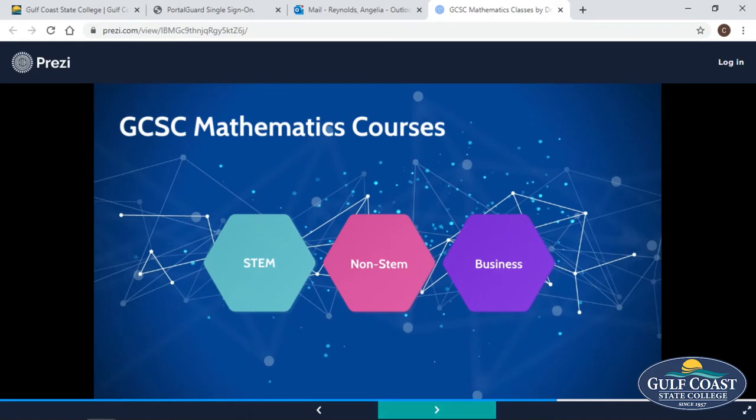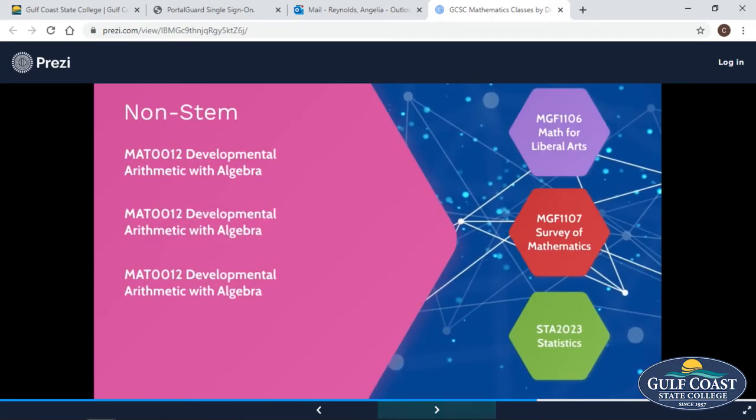Let's take a look at the courses for the non-STEM major. If you're not planning to major in math, science, engineering, or business, and you need to refresh your math, you can take one of our developmental courses. Once you've completed that course, you are ready for your two college level courses, giving you six credit hours of mathematics.